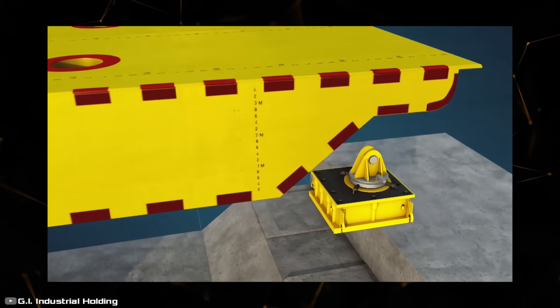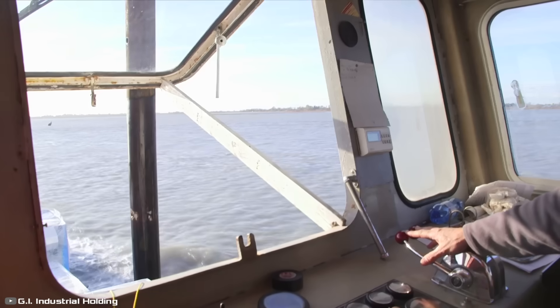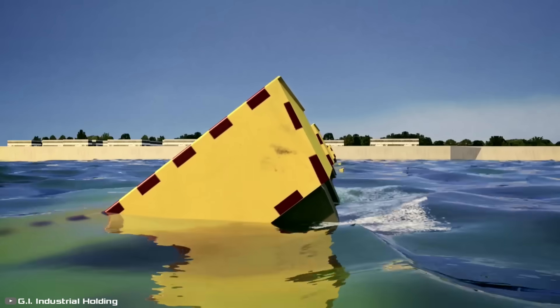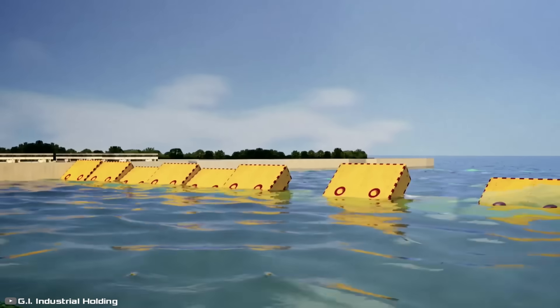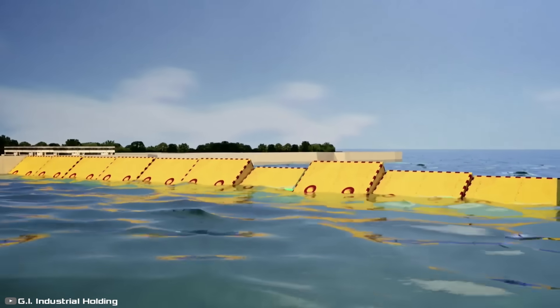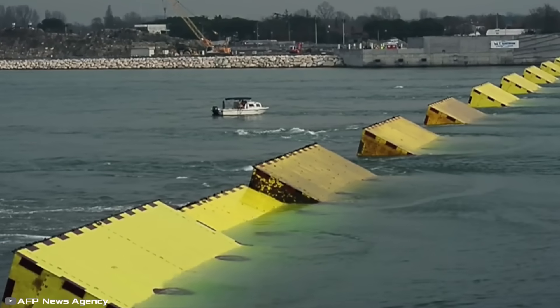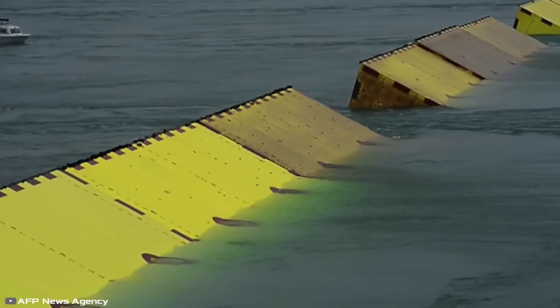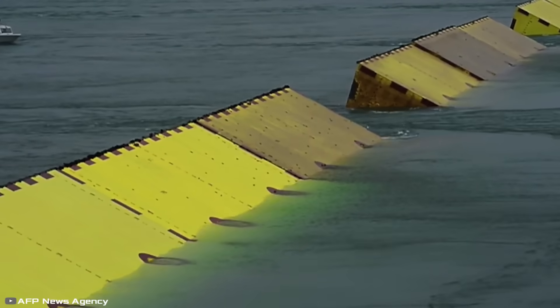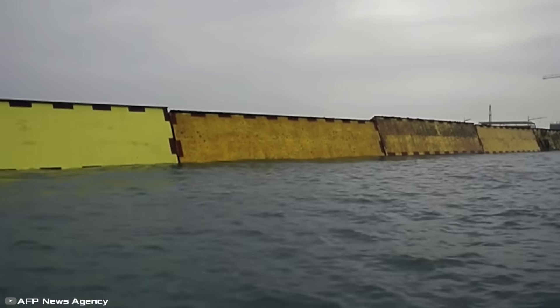For the passage of ships, special gates have been provided. When a flood is imminent, compressed air is pumped into the gates, causing them to assume a vertical position and blocking the flow of water. The system can protect the city from tides as high as three meters. Venice has never experienced such extensive flooding before, although the dam was planned before a full understanding of climate change existed.